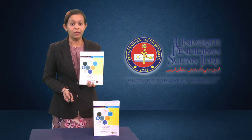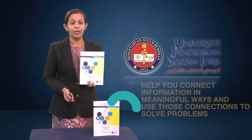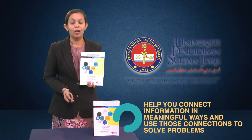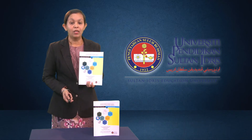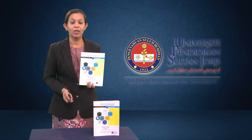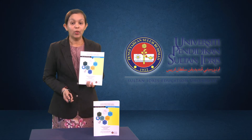Higher thinking skills are the taught processes that help you connect information in meaningful ways and use those connections to solve problems. Past studies have revealed that teachers in Malaysian classrooms face challenges specifically when it comes to teaching writing. As such, teachers need opportunities to upgrade their knowledge and skills to foster higher thinking skills in their respective classrooms.